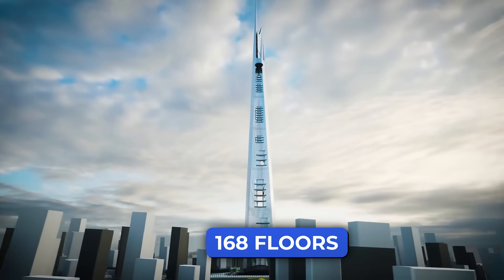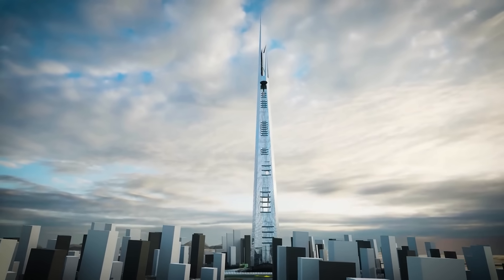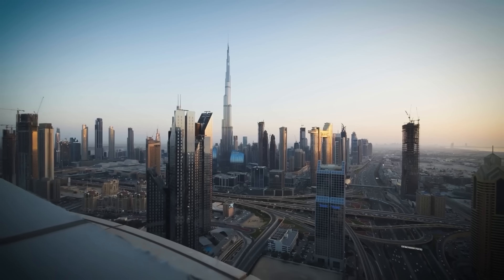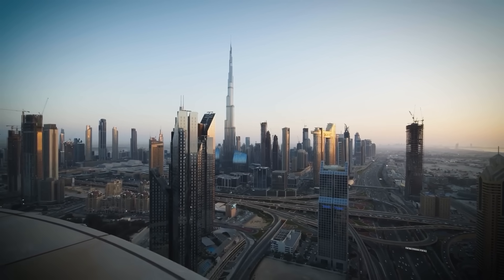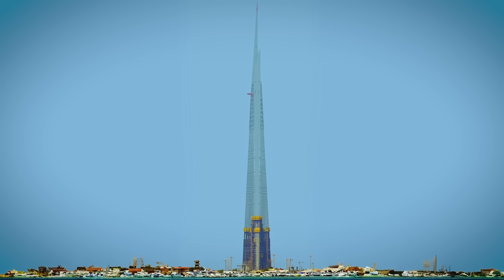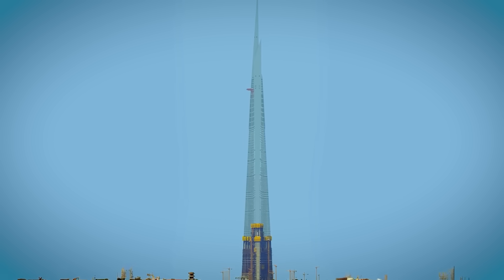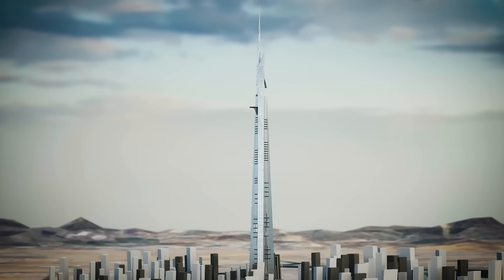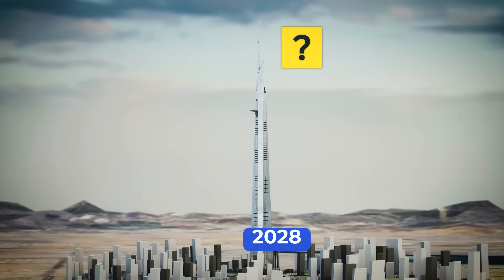With 168 floors and the highest observation deck ever built, it's the centerpiece of a $20 billion city rising from the Red Sea coast. After years of silence and setbacks, construction has officially resumed. The goal: complete a floor every four days and finish by 2028.